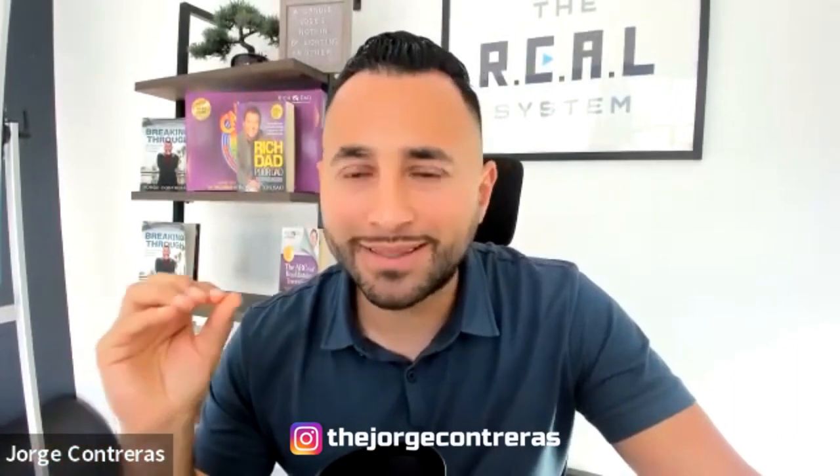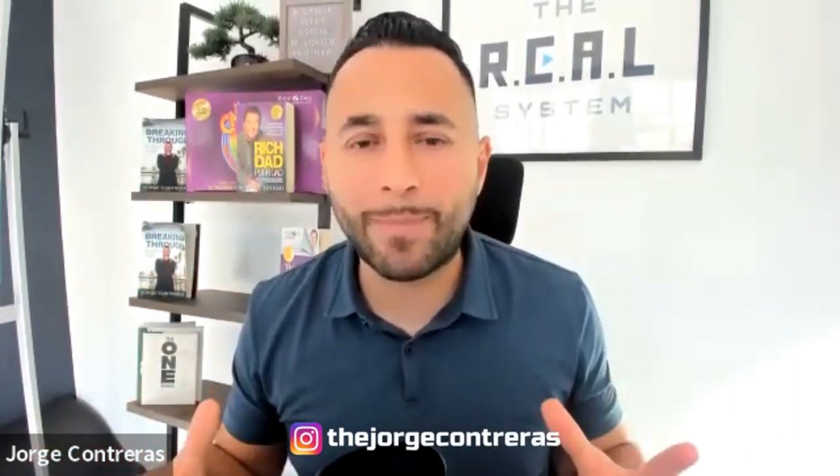Welcome to the Jorge Contreras Show, a podcast for real estate entrepreneurs and for those who want to get to 10K a month with Airbnb, with and without owning real estate. I'm doing a solo show today and I'm going to be breaking down the subleasing strategy step-by-step.